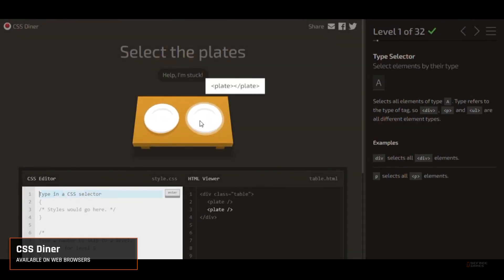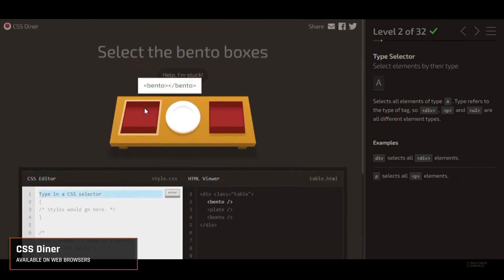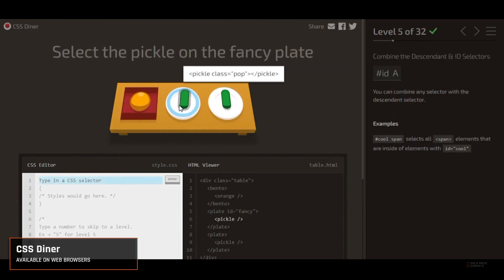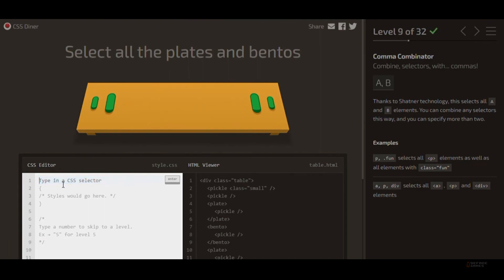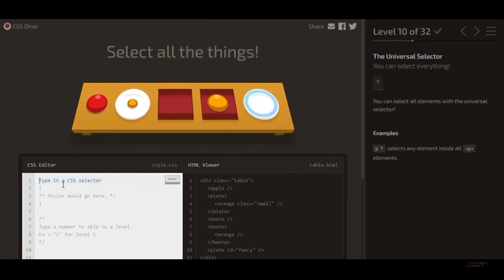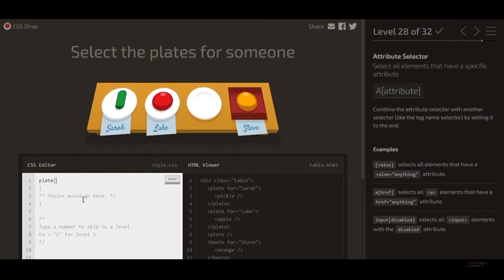Next game we have is CSS Diner. Ready to play with your food? This is where you'll learn the building blocks of web design — CSS selectors — all through the fun of organizing and picking plates of food. It's browser-based, so no downloads are necessary. We personally love the smoothly increasing difficulty, each level building on the last, making it very satisfying to progress through. The game's minimalist design and focused objective offer a refreshing pace, and it's a delightful way to get comfortable with CSS, essential for anyone looking to dive into web development.